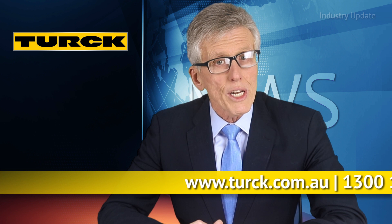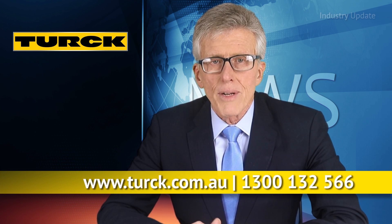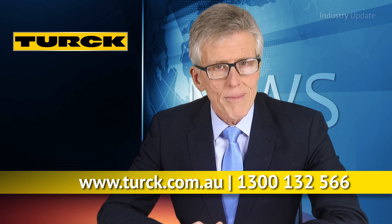You can find out more at allthews.com.au or by calling Turk Australia on 1300 132 566. I'm Tim Webster. Thanks for watching.